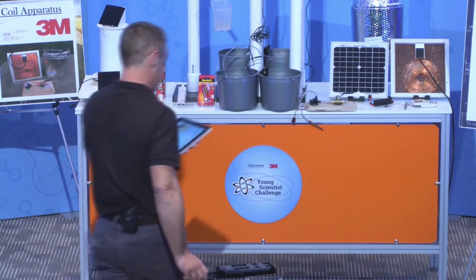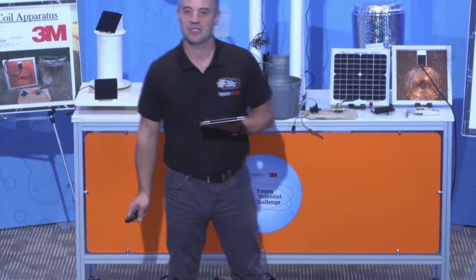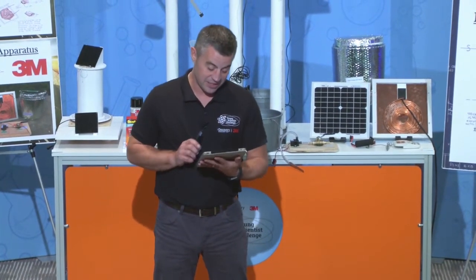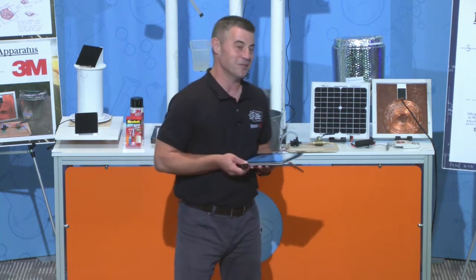Our next Young Scientist finalist for the Discovery Education 3M Young Scientist Challenge for 2017 comes to us from Garden City, New York. Let's give a warm welcome to Austin.